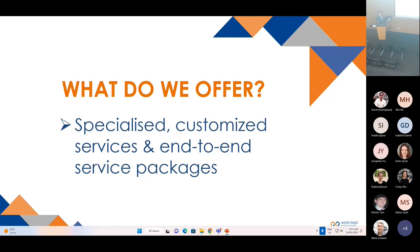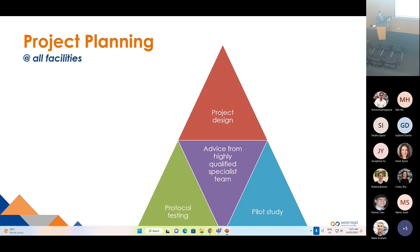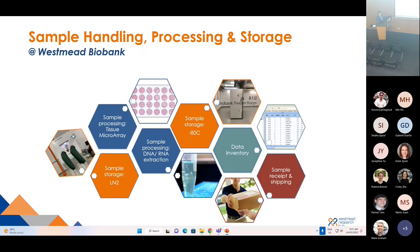We provide specialized and customized services and end-to-end service packages. For all facilities, our highly qualified specialist team will provide advice on your project experimental design. We also provide protocol testing or pilot studies based on your needs. At Specimi Biobank, we have a complete solution for your specimen management, from sample receipt and shipping, sample processing, and sample storage at different conditions. We also have a data inventory system to manage all information related to your specimens.